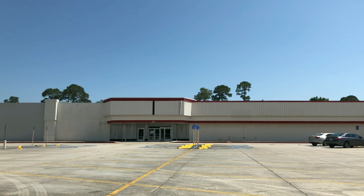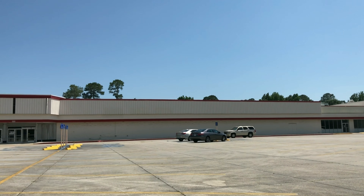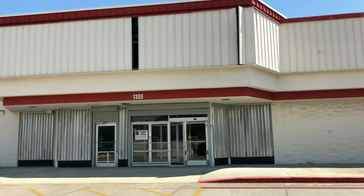Hey, what's up everybody? John with Stores and Tours here. Today we're giving you an outside tour of the abandoned Pass Road Kmart in Gulfport, Mississippi. Please like this video and subscribe to our channel. We hope you enjoy it.